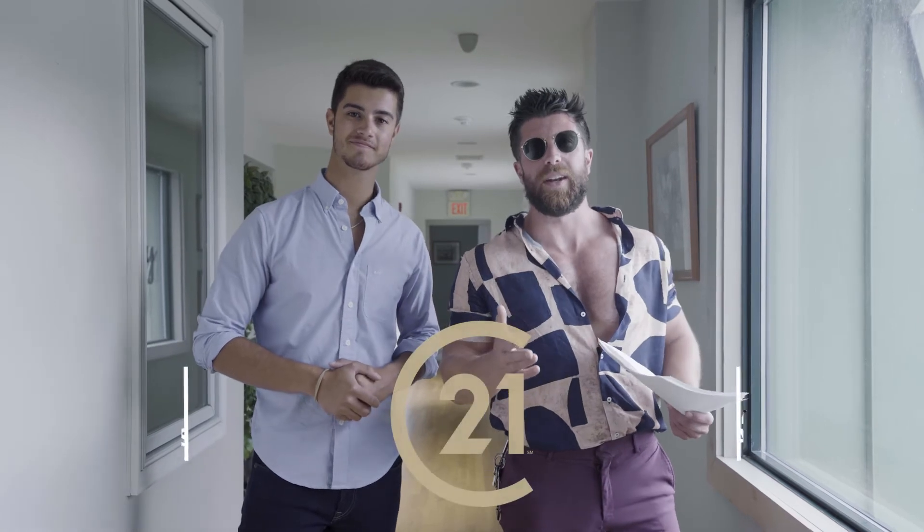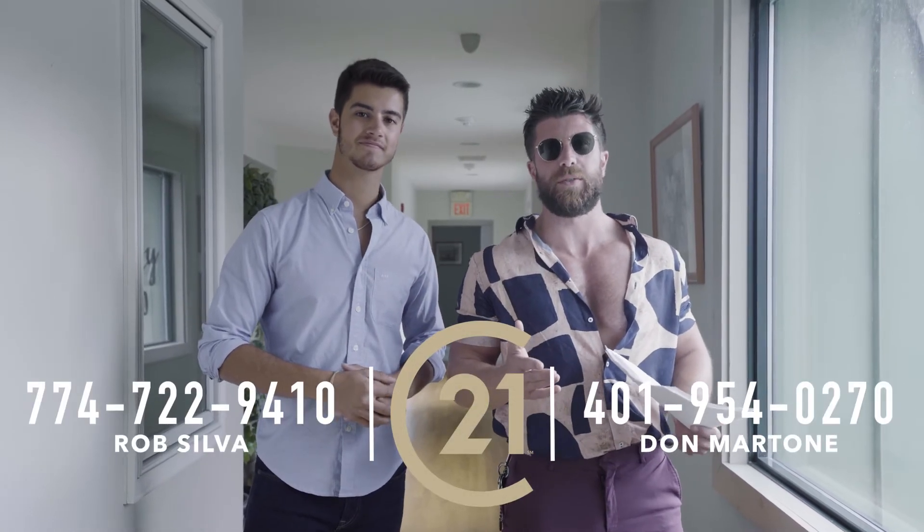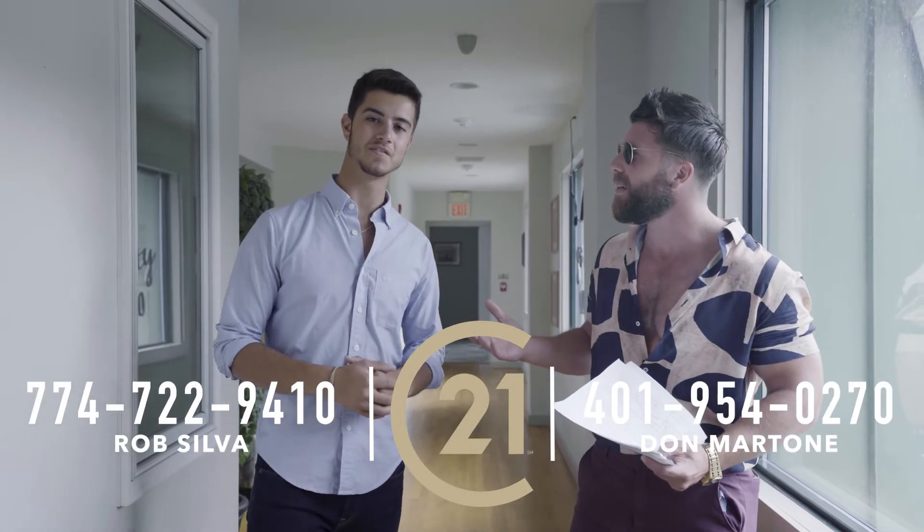It's a long opportunity here. Give us a call: 401-954-0270. Call Rob at 774-722-9410. We'll talk to you soon.